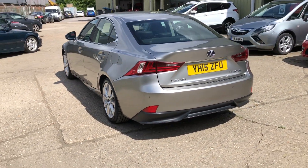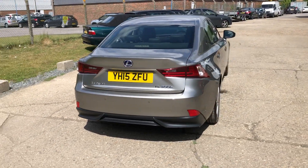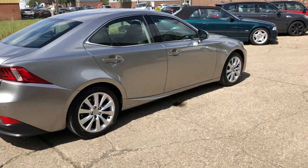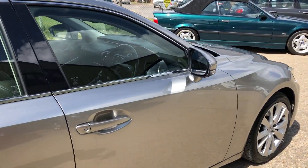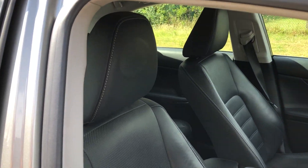We've just taken this as a part exchange — the gentleman bought the same model but just a bit newer and lower mileage. It comes with keyless go, keyless entry, and two sets of keys, with great service history fully documented on the website.